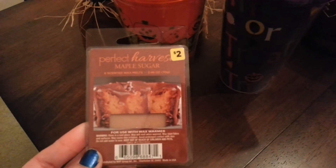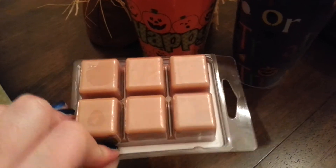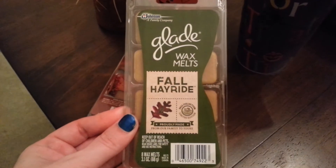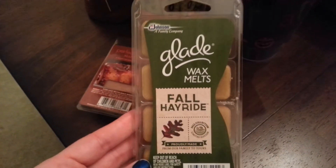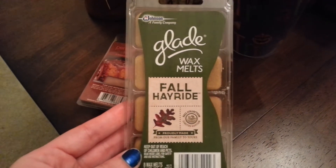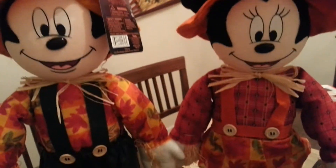And that's what those look like. Also for fall decoration I got the maple sugar wax melts. Those were $2. And then these by Glade are fall hayride. I don't remember how much these are. If you're interested in the prices on anything individually, let me know in the comments below and I'll give you the price if it's not written or if there's not a sticker on the item. The Mickey and the Minnie were $10 each.